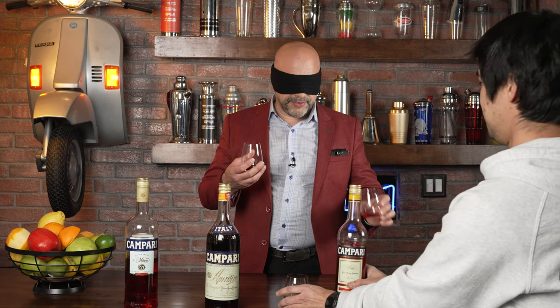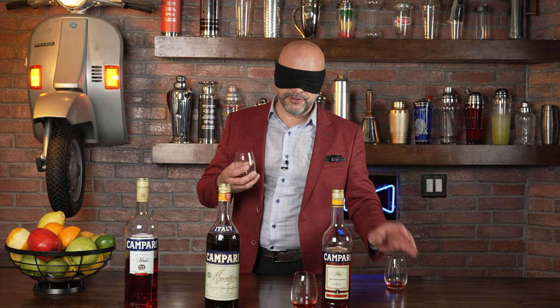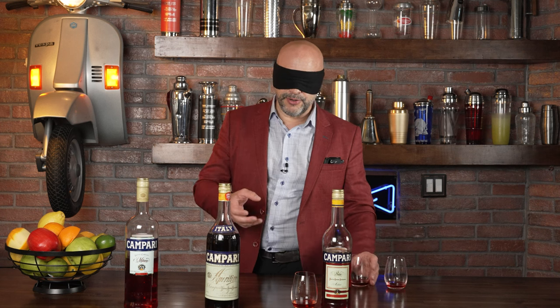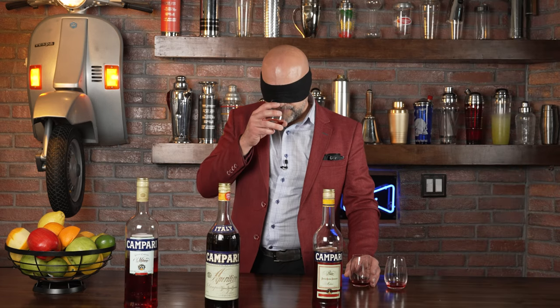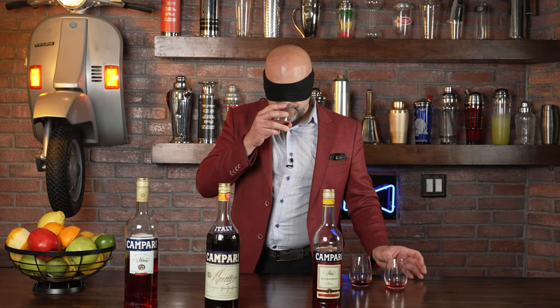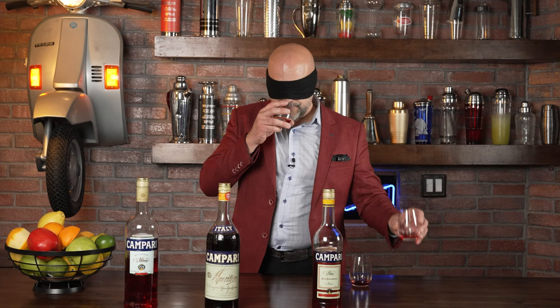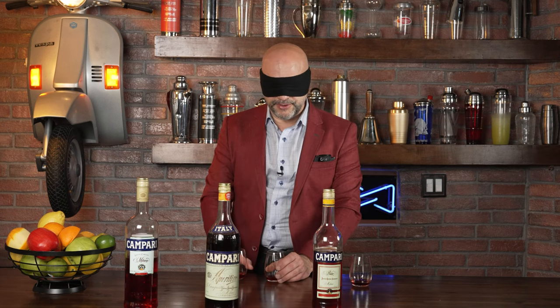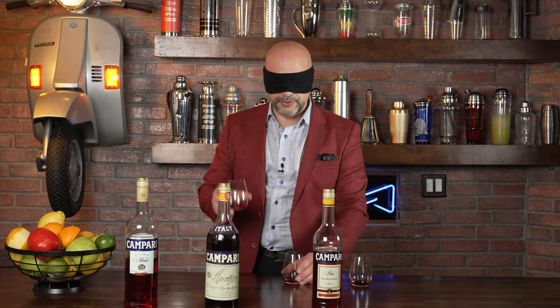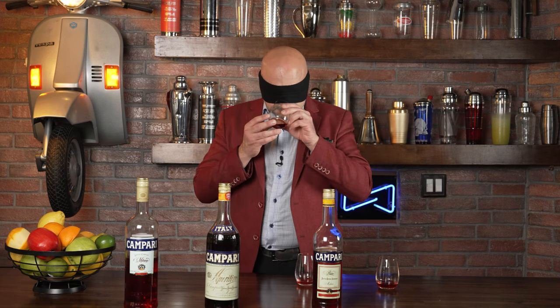Definitely different. From the aroma — and this isn't my final decision — older, newer. These two are very similar, very very similar. So I want to say this one was the first one and this one is the third one, and this guy in the middle is different.